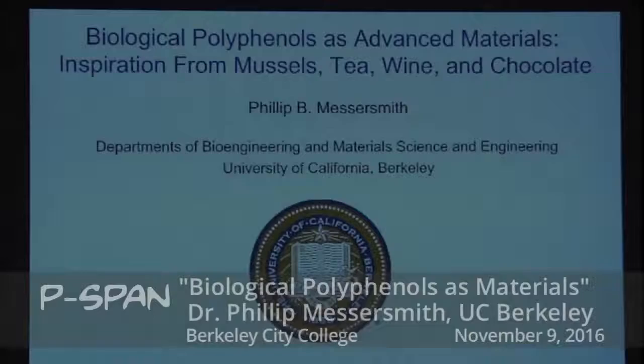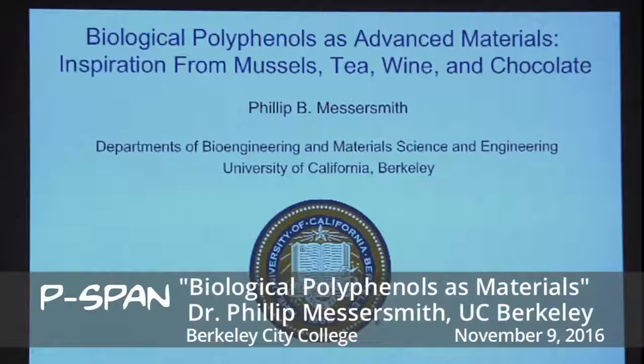Good evening and thank you for coming. This is our second seminar this semester, sponsored by the California Institute of Regenerative Science, the CIRM.